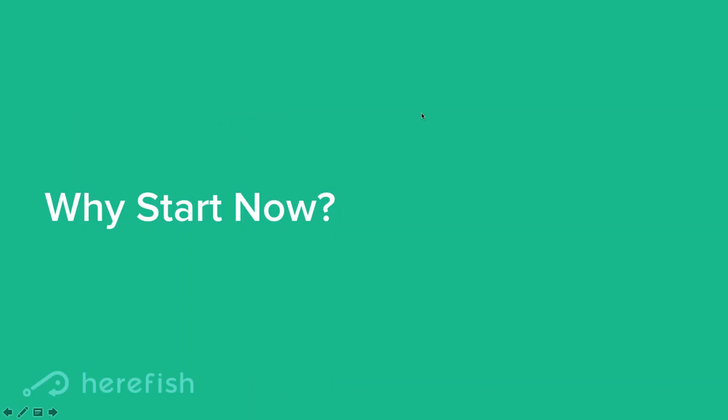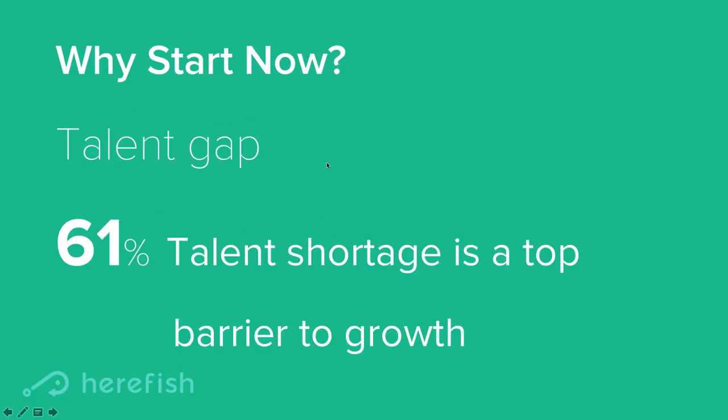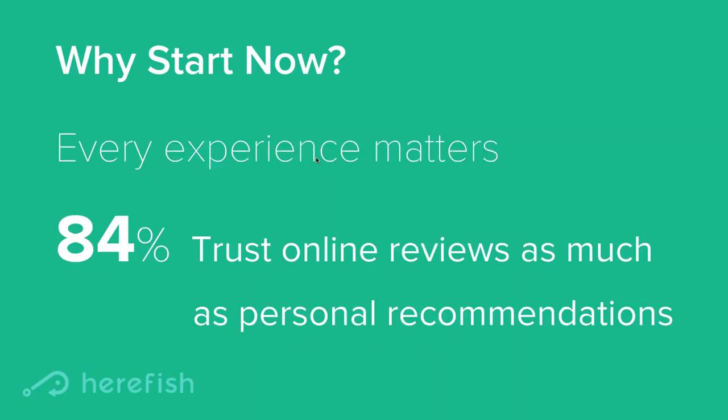So why is now the time to start? The big one is a prosperous economy plus the talent shortage, which really relates to the talent gap. Your firm is brought in to find difficult jobs or ones that hire a lot of volume, so you feel this squeeze even more than your clients. A recent survey from Bullhorn shows that the number one barrier to growth for staffing firms is the talent shortage — a good reason to find new and creative ways to address that problem.